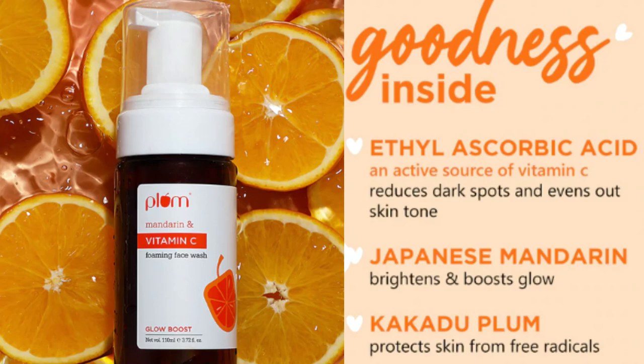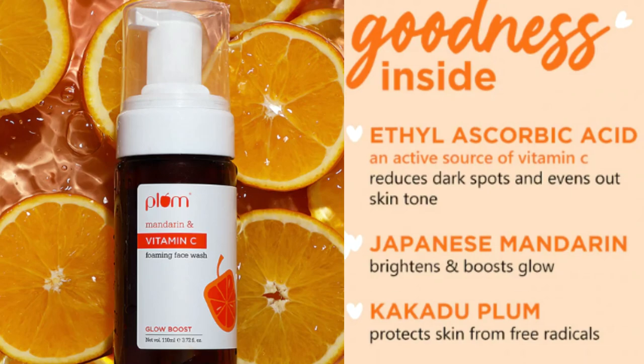It contains ethyl ascorbic acid — the Vitamin C in this face wash is 0.5%. I will tell you all the percentages for every product step by step. It also has Japanese mandarin and Kakadu plum, two very good brightening and rejuvenating ingredients. In this range, you will get three hero ingredients.